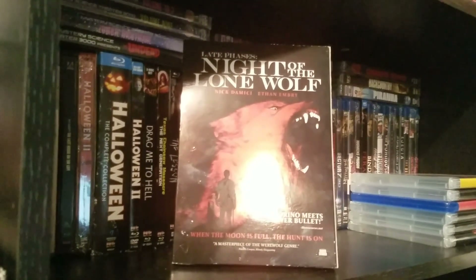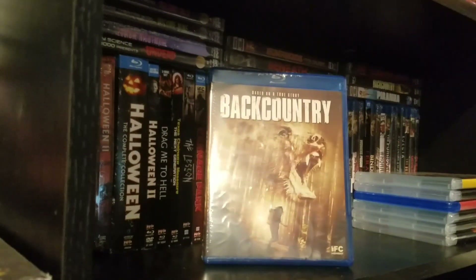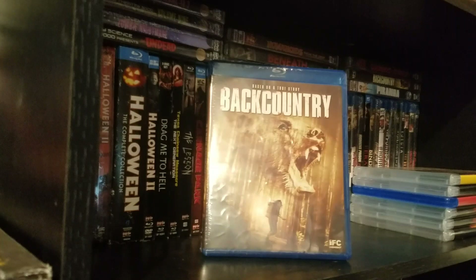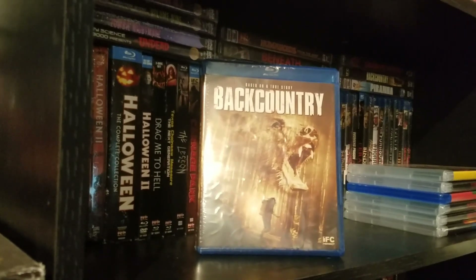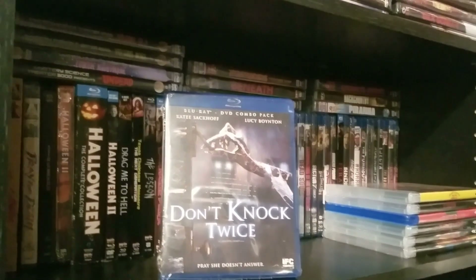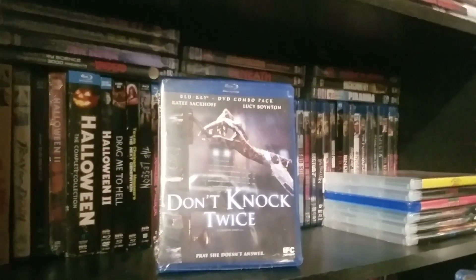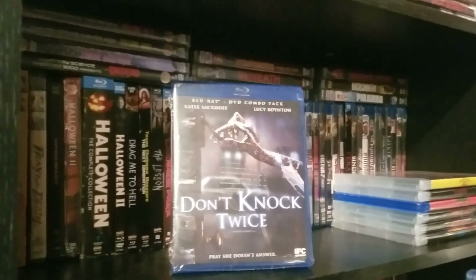This is a Raven Banner release and it is really nice. You're not gonna believe it, but I found some Scream Factories at Dollar Tree. The first one is Backcountry, and then we have Don't Knock Twice — also a Scream Factory release. I cannot believe that they had Scream Factories at Dollar Tree.